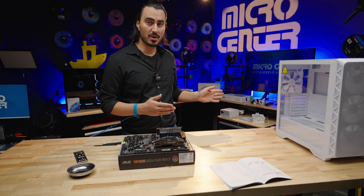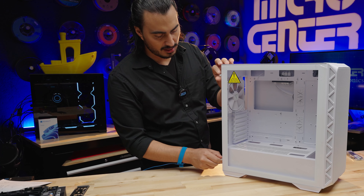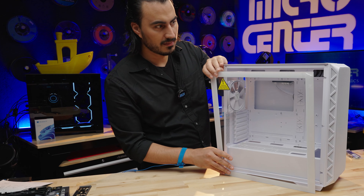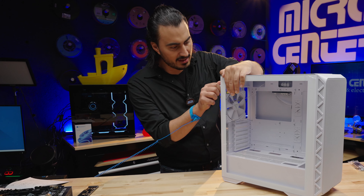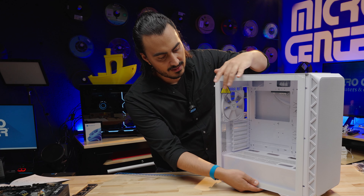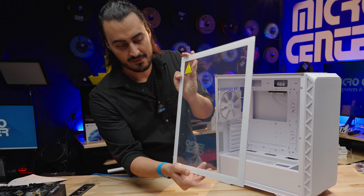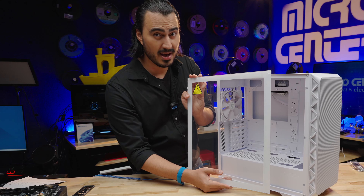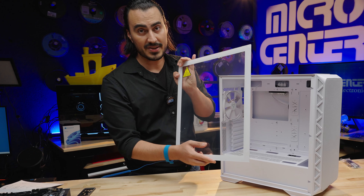The motherboard is ready. Now let's work on the case. Start with the front panel — it's tempered glass, so be careful. There are two thumb screws on the back; the panel slides right out. Set it somewhere safe since tempered glass will shatter if it hits an edge. The case comes with fans pre-installed, which makes life easy. Opening the back panel reveals two more thumb screws.